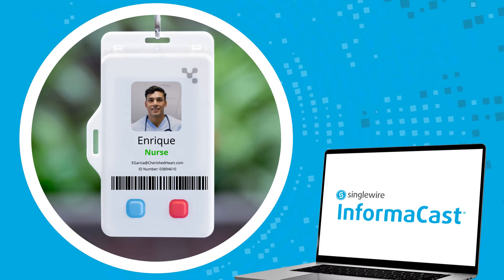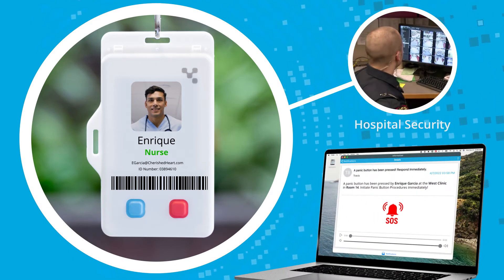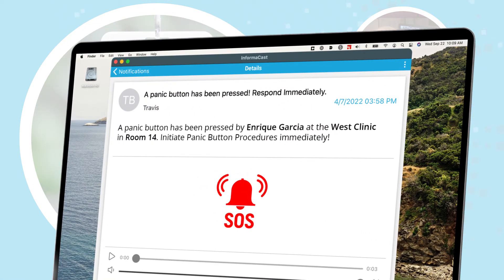The badge is integrated with InformaCast, which sends an alert to internal security teams with Enrique's name and his location so they can quickly respond to his request for help.